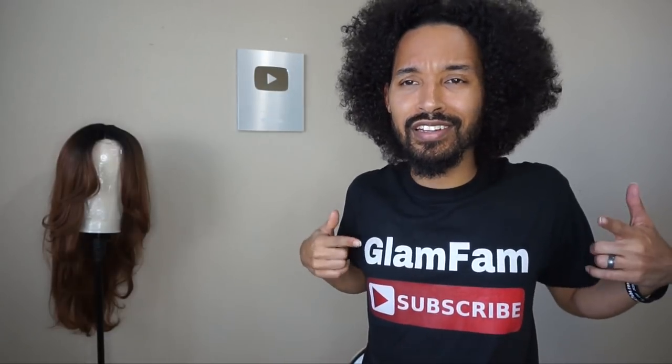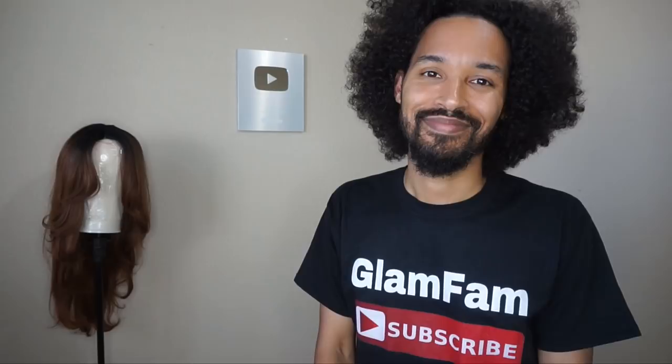Until next time, take care, God bless, and stay glam. And you know I love you, boo. Don't forget to subscribe. Bye.